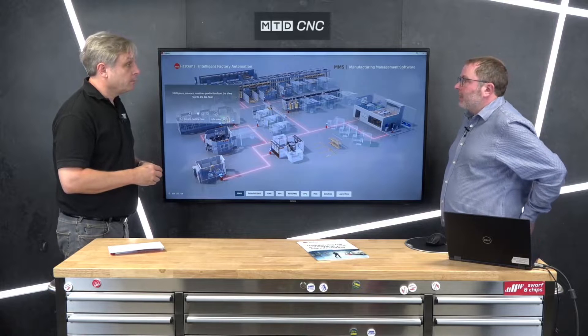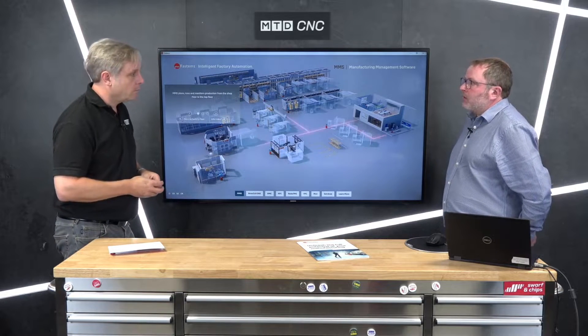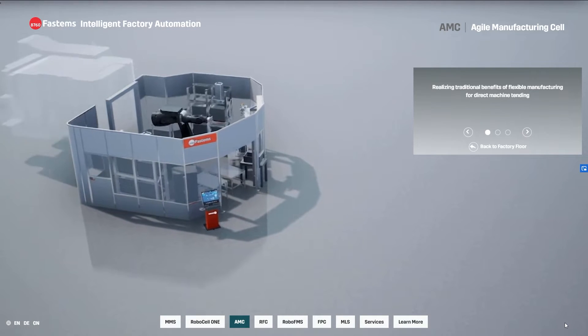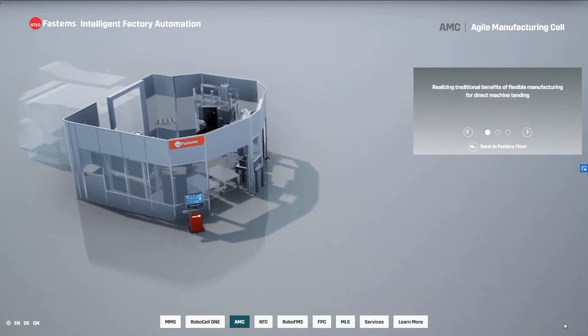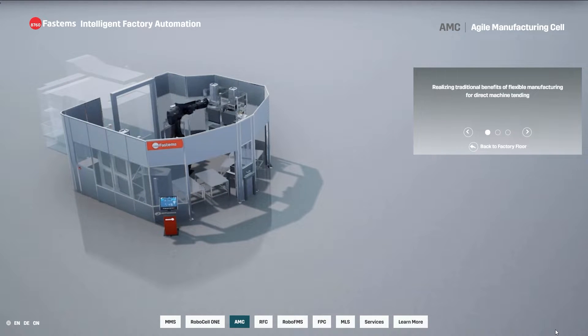That also ties in nicely with traceability. Traceability and process reliability are really important, and what automation does is take away the human factors in both. At any one time we can look for the root cause analysis of a problem with a part that's come off and define exactly what happened at what time.